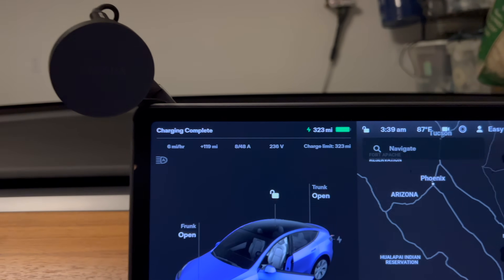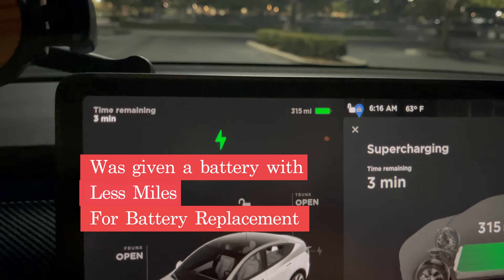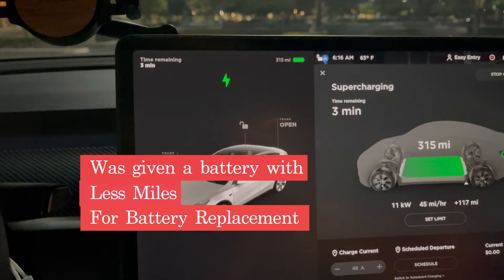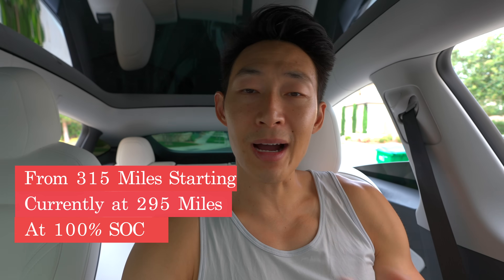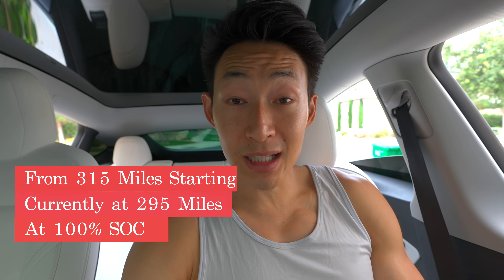We had the original 323 or 325 miles when we first got the car with the new battery, but when we got the high voltage battery replacement done the new range was 315 miles. Service said to just drive it and it recalibrates. Now we're at 295 miles — about a 20-mile difference from 315. Overall it's not huge, but losing 20 miles in a little over a year since the new battery isn't the best degradation possible.